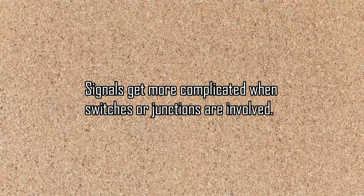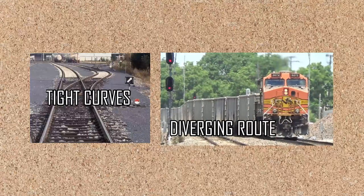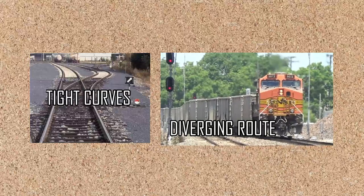Signals get slightly more complicated when switches are involved. Switches usually contain tight curves and require a train to slow down to some degree. When a train is taking a switch, it is taking a diverging route. The next set of signals will indicate those movements.